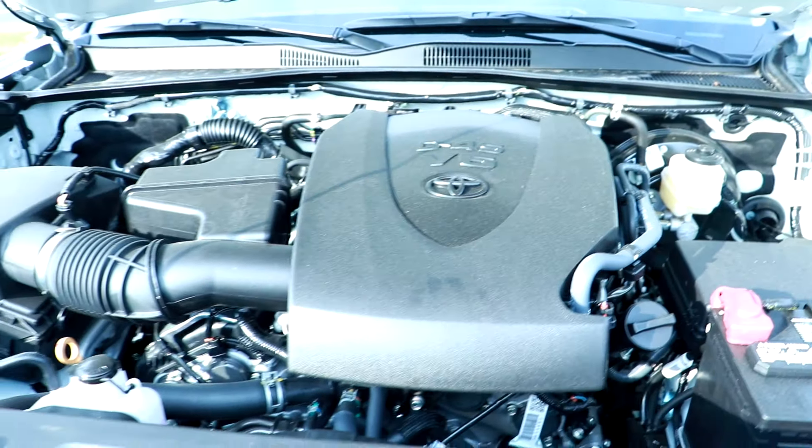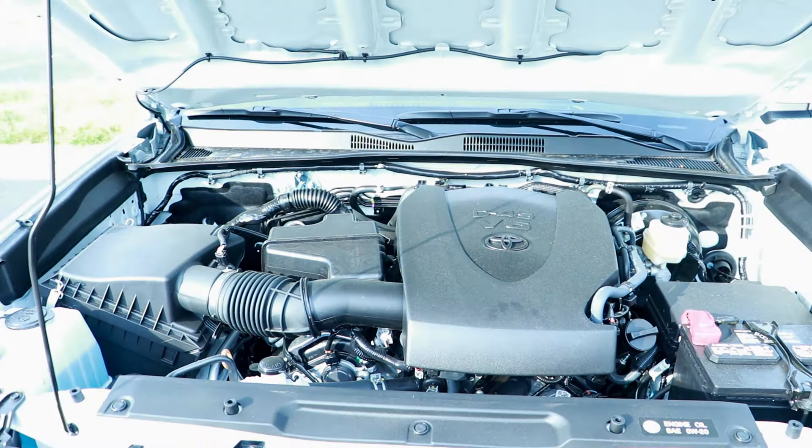A lot of people trash talk this V6 and say the 4.0 is a lot better. They both have their differences. I'm not towing and I'm not doing a lot of extra hauling. I know the 4.0 apparently had some more get-up off the line, but this V6 3.5 liter is more than enough for me and what I'm doing. I love it.